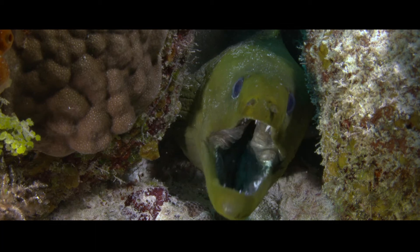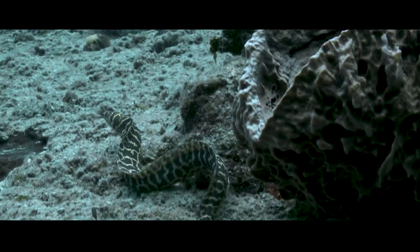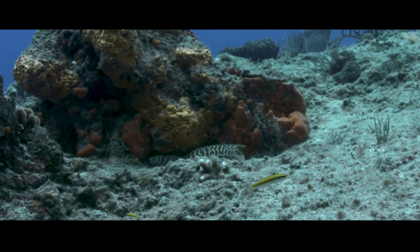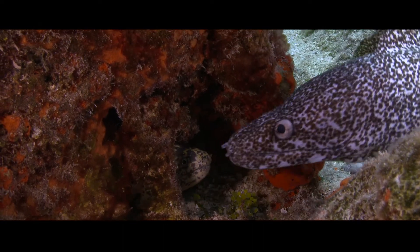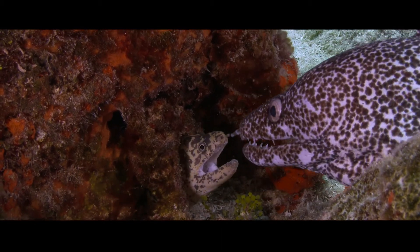During the day, moray eels are often resting or getting groomed by cleaner fish. So when we spotted a beautiful chain moray eel, out and active during a dive in Cozumel, we followed him and filmed. Suddenly, a second moray eel approached. The larger spotted eel seemed to be hunting a smaller one. Was one eel going to eat the other, right on camera?